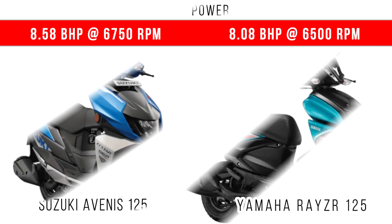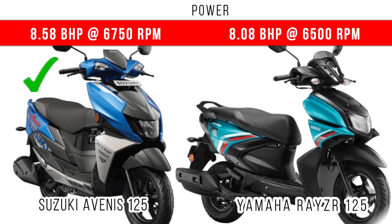When we compare the power, more power is for the Suzuki Avenis 125. 8.5bhp is the maximum power in the Suzuki Avenis, but around 8bhp is the maximum power in the Rayzr 125.